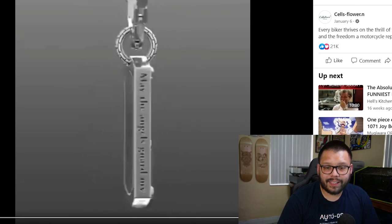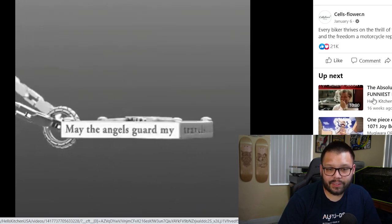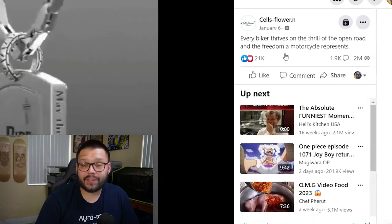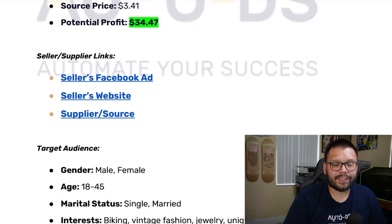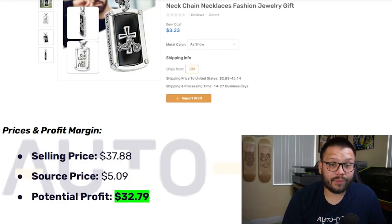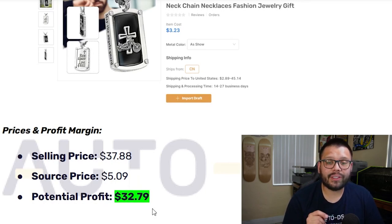The Facebook ad just shows the pendant with background music, displaying all different sides and the wording around the edges — straight to the point. It has 21,000 likes and loves, 1,900 comments, and 2 million views. For targeting, they went after both males and females between the ages of 18 and 45, single and married, with interests in biking, vintage fashion, jewelry, and unique accessories. For profit analysis, they're selling it for about $37.88 and sourcing for $5.09, giving a potential profit of $32.79.